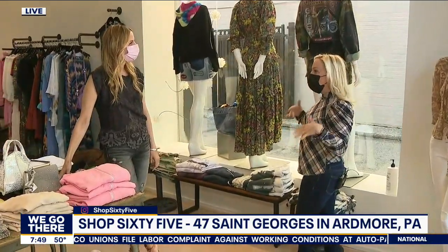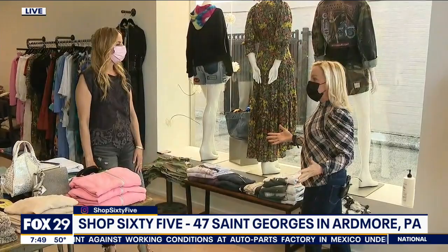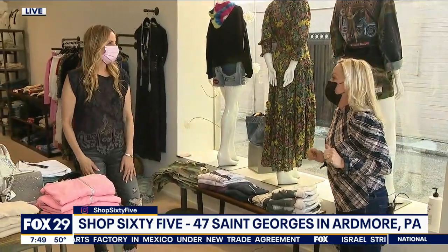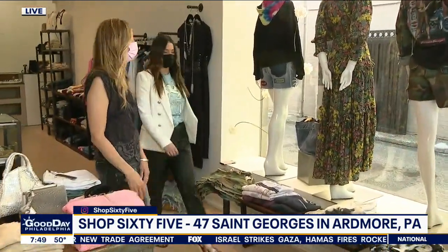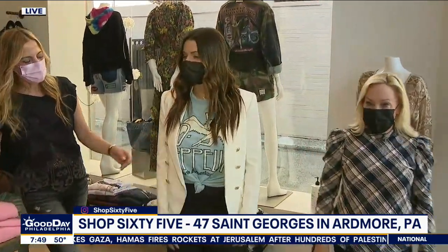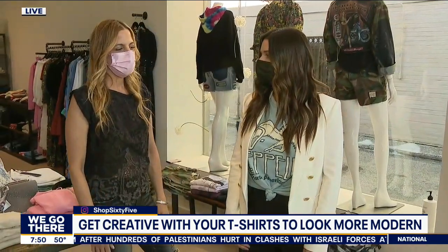So everyone kind of is ready to elevate their look a little bit, right? They're ready to move beyond the sweatpants. People are so excited to be going out again now that things are opening up. Anyone who already is a client and knows me knows how much I love rocker tees. I have women come in, they buy them, they wear them with their daughters, they kind of share them. So there are different ways to wear them.